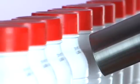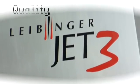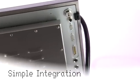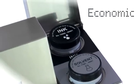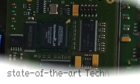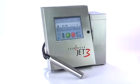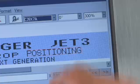Liebinger inkjet systems presents the next generation of industrial inkjet printers: the Jet 3. Quality, user-friendly, simple integration, economic reliability. State-of-the-art technology, innovative design — from printhead to fluid reservoir, the new Jet 3 inspires with unique solutions.